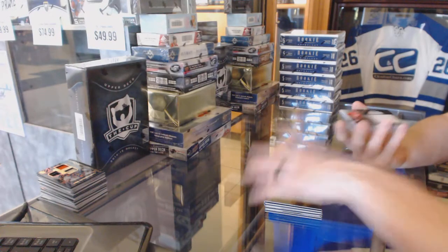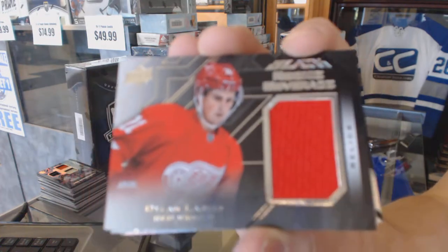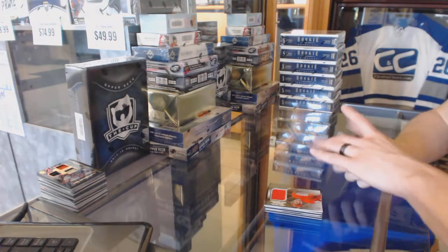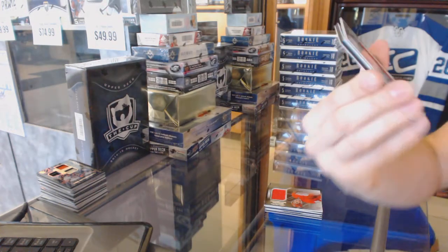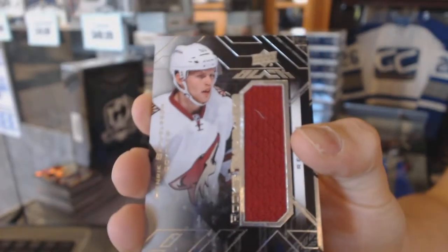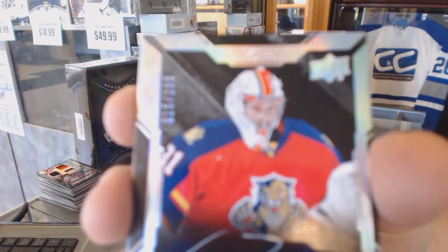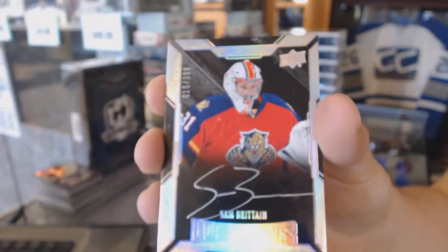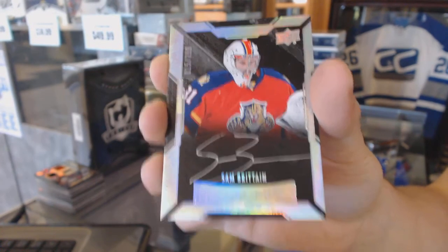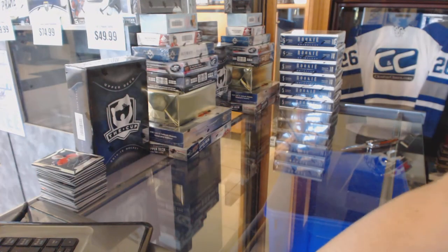We've got a Rookie Coverage jersey for the Detroit Red Wings, Dylan Larkin. Rookie Trademarks jersey for the Arizona Coyotes, Henrik Samuelsson. And the Lustrous Rookie auto number 299 for the Florida Panthers, Sam Bennett. That's all four boxes — free spot random coming up!